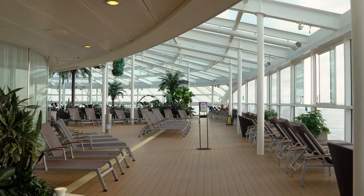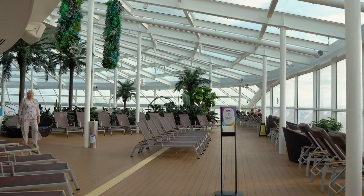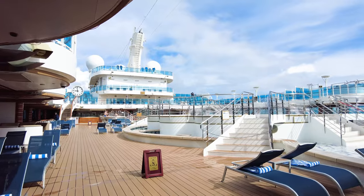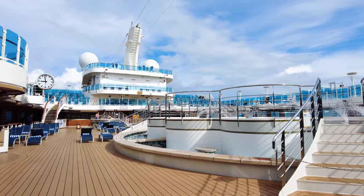Many ships cruising to Alaska feature indoor pools and lounges with window views. The Royal Princess, on the contrary, seemed better suited for Caribbean itineraries compared to Alaska cruises.